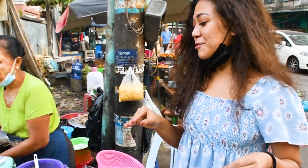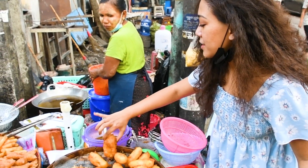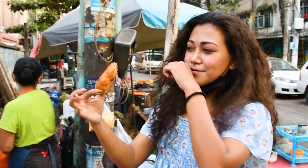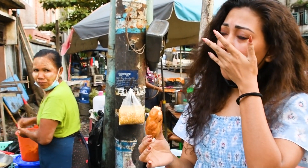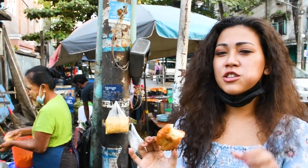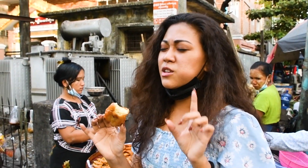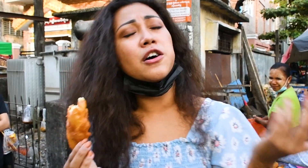The next thing I'm going to try is a deep-fried banana covered with batter. Look at this — they deep-fry it in a big wok with lots of oil. Going to try this! It's definitely oily and covered with batter, so it feels thick, and the sweetness is from the banana. You're tasting two different things at the same time. It's really good — just a little oily. Still tasty, affordable, and good to try.